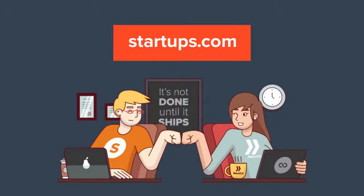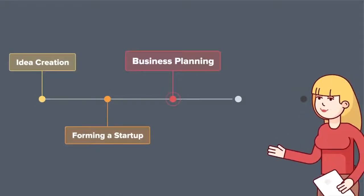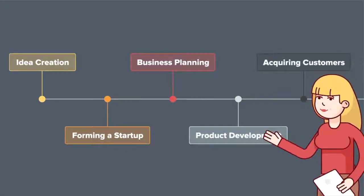What's up, Sumo-lings? It's Chris here from AppSumo, and today I want to tell you about Startups.com, the virtual co-founder for your startup that walks you through every challenge you might face, from idea creation to raising capital.